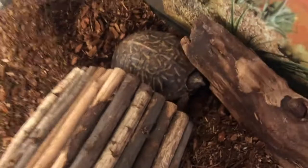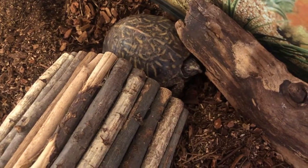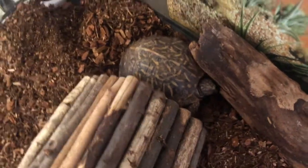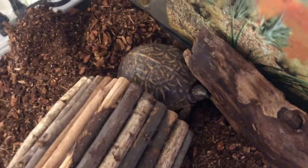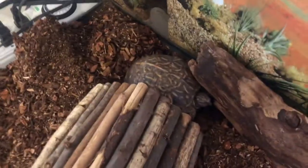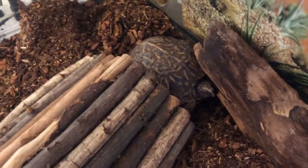His neighbor is Juanita, the western box turtle. She is what I call in a meeting right now. She's actually just hunkering down, trying to stay warm and figure her way through the turning of the seasons. But Juanita is a western box turtle.